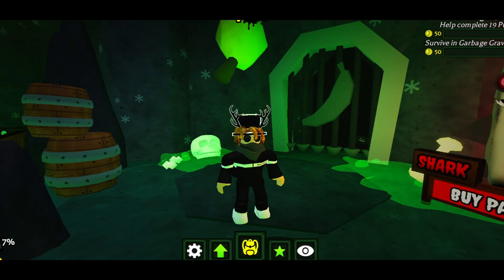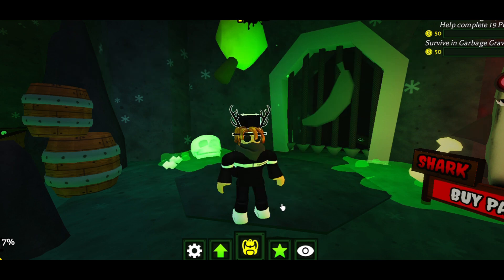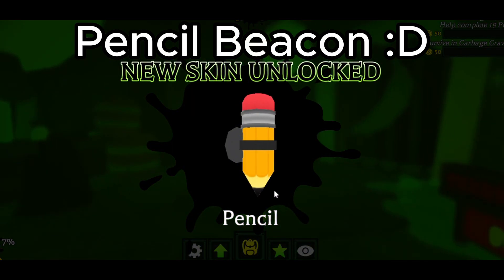Here is the code. Anyways, that's it for this video. Make sure to like and subscribe for more Banana Eats content.